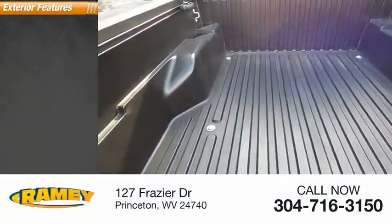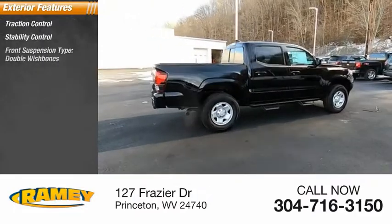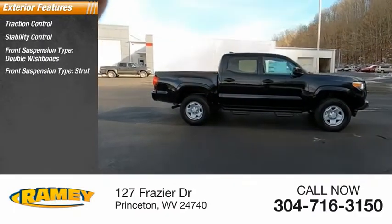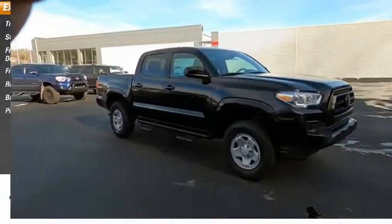Here are some of this vehicle's great options: traction control, stability control, front suspension type double wishbones, front suspension type strut, rear step bumper, braking assist, power brakes.